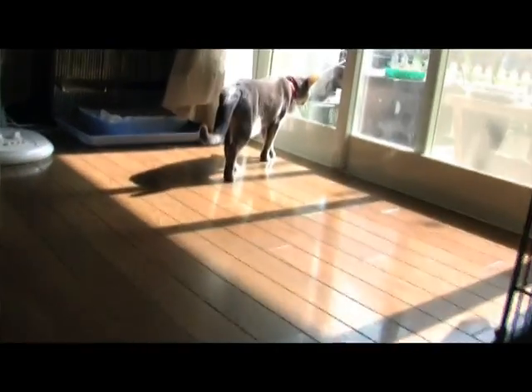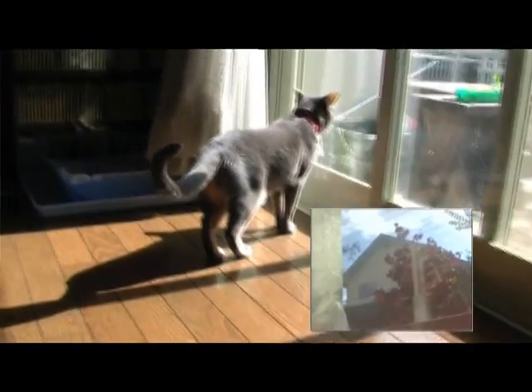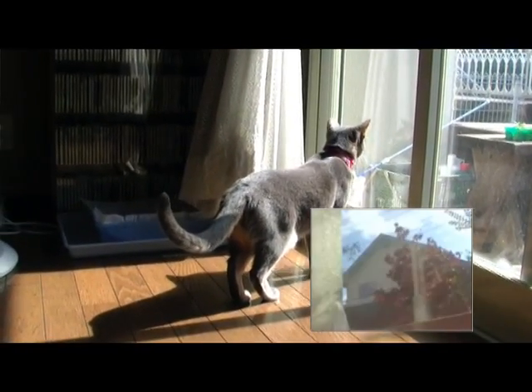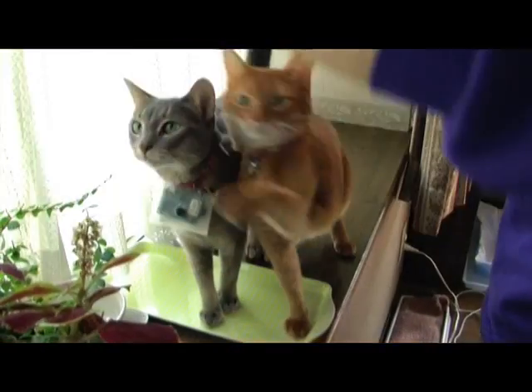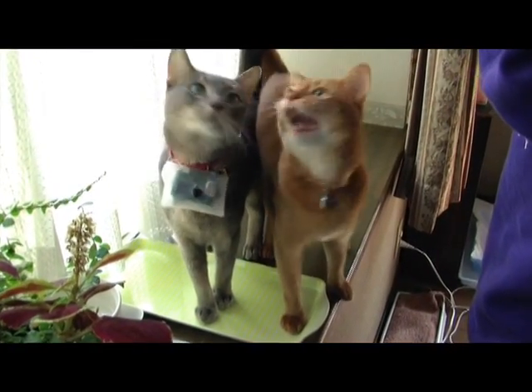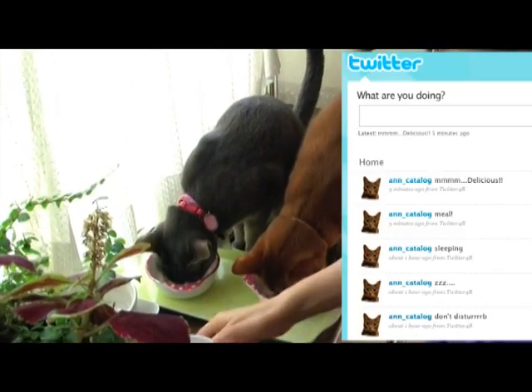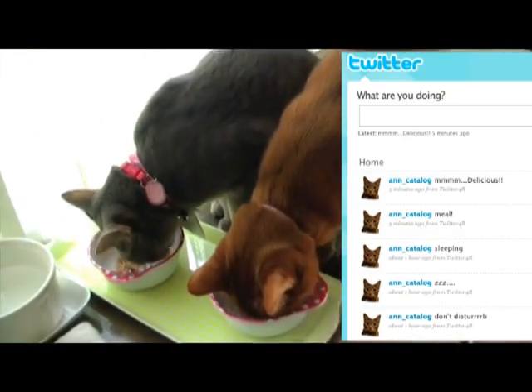It's her daily routine. Pictures shall be taken. And finally, lunchtime. Activities will be posted to Twitter in real time. Cat's view video will be taken.